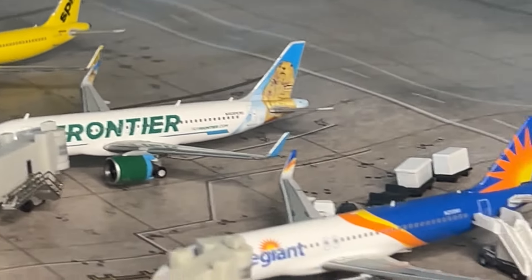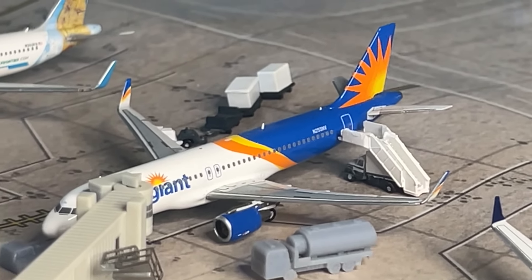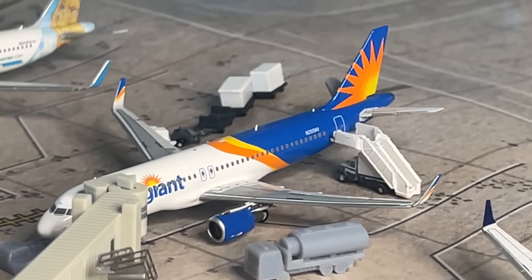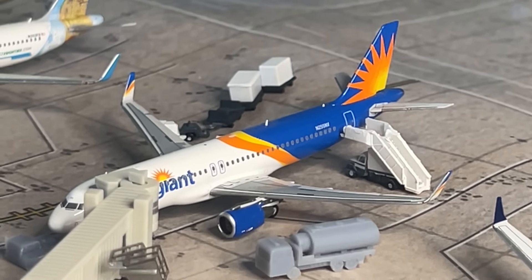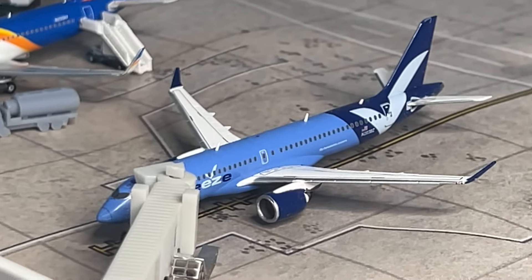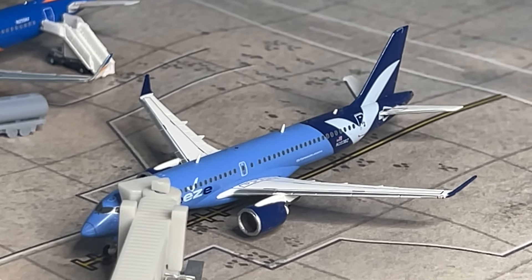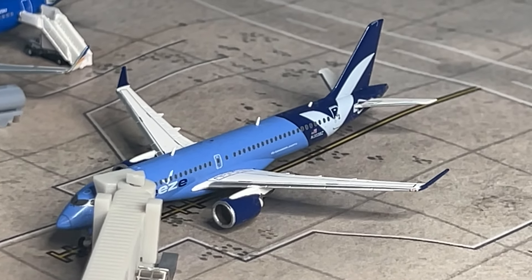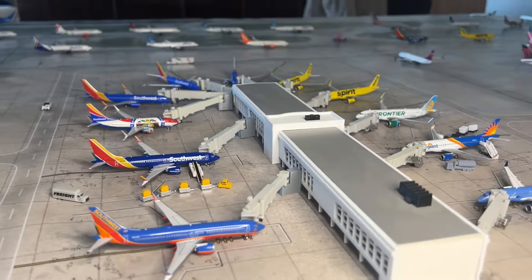Next is the Allegiant A320 by Panda Models, arrived from Columbus Rickenbacker heading to Bloomington — a classic route. And our final aircraft in terminal two is the Breeze Airways A220-300, arrived from San Diego — a new Breeze destination — heading out to White Plains. That's it for terminal two; moving on to terminal three.